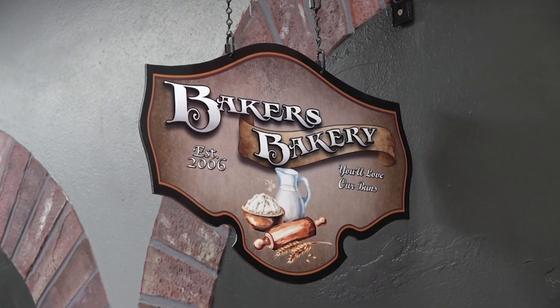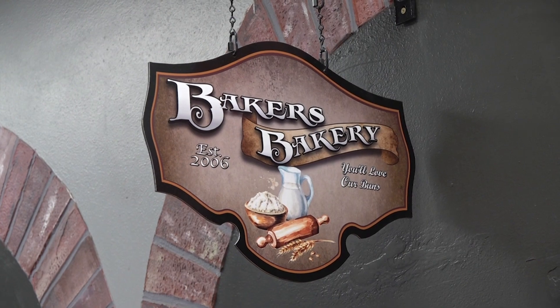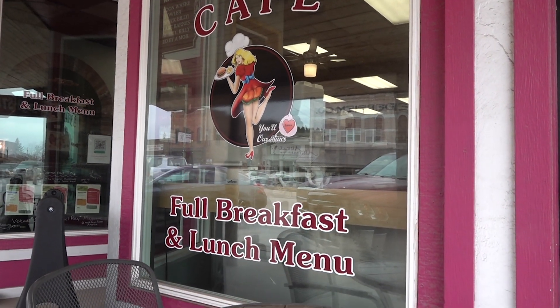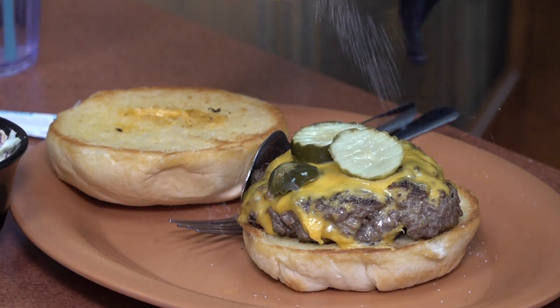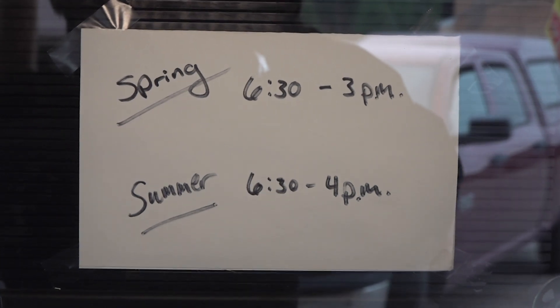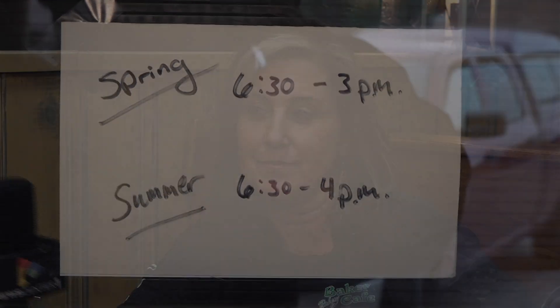We do have soups and salads. Chicken tortilla is our main signature soup, which Mike also makes — he's perfected it over the years. So it's not just a burger joint or a donut place; it's kind of got everything. We are open from 6:30 a.m. until about 4 p.m. in the summer season. And you're just right here on the main drag — can't miss it. It says 'you'll love our buns' across the awning, and the girl is up top on the sign.